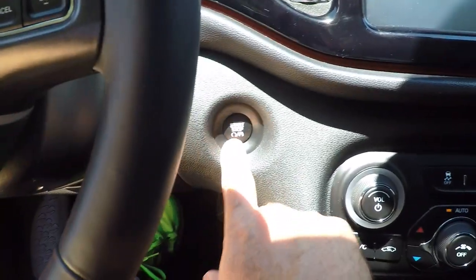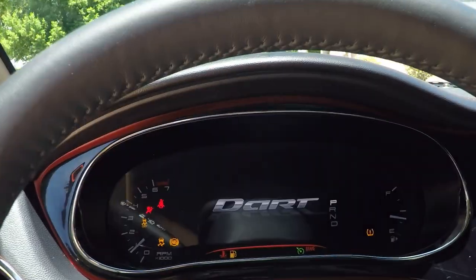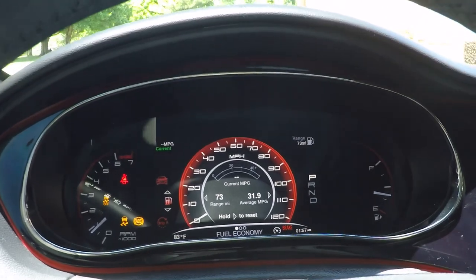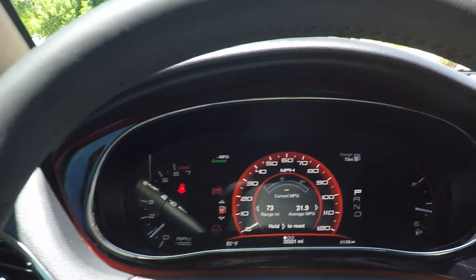It's got push button start — you just put your foot on the brake and go. It's only got 25,321 miles — very low miles.